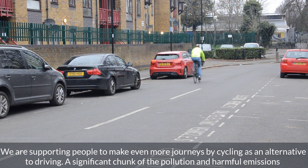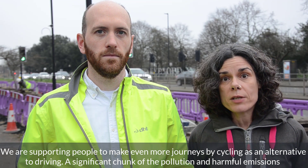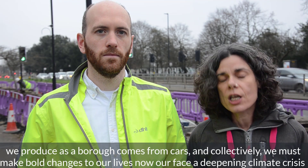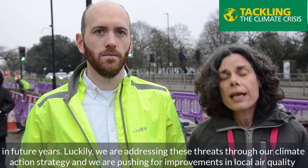We're supporting people to make even more journeys by cycling as an alternative to driving. A significant chunk of the pollution and harmful emissions we produce as a borough comes from cars, and collectively we must make bold changes to our lives now or face a deepening climate crisis in future years.